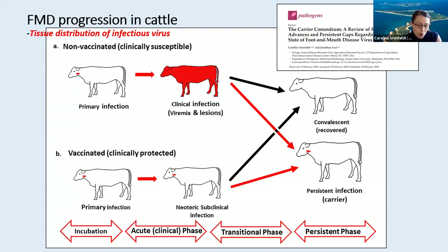Vaccinated cattle or otherwise protected animals do go through similar phases. While a primed immune response prevents systemic generalization and clinical disease, most of these animals do actually still get infected and they maintain this infection in the upper respiratory tract through varying durations, including this FMDV carrier state.